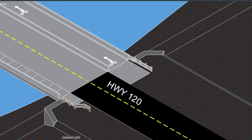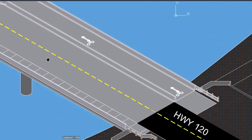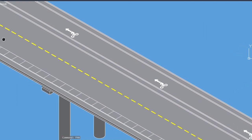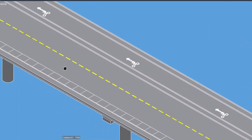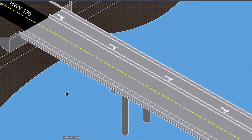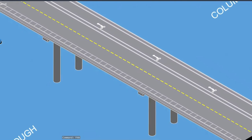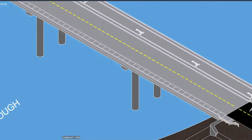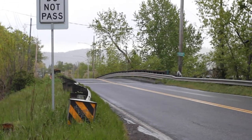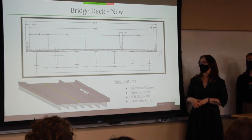We ended up going with a multi-use path and sidewalk because throughout many roads in Portland you have a lot of bicyclists, and with the bridge in its current state it's very narrow. When bicyclists traverse the bridge it's very dangerous because there's not much room to move left or right if a car comes across. So we solved that by making a wide multi-use path on the east side of the bridge to allow bicyclists to safely go across.